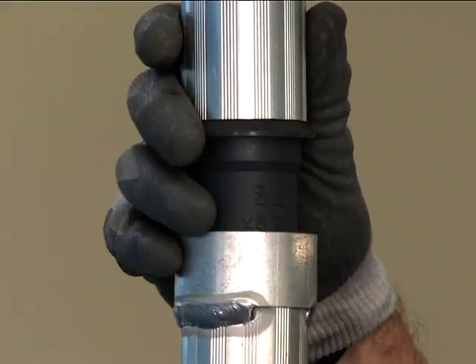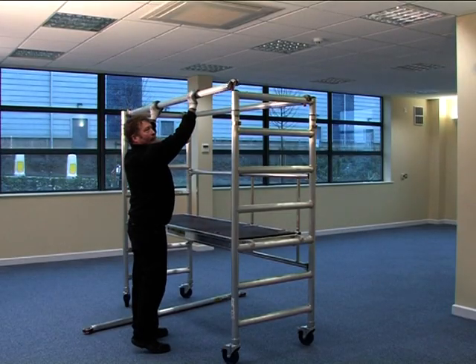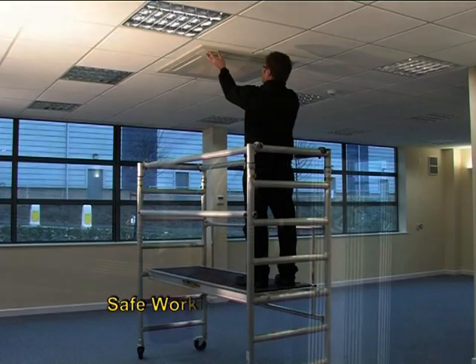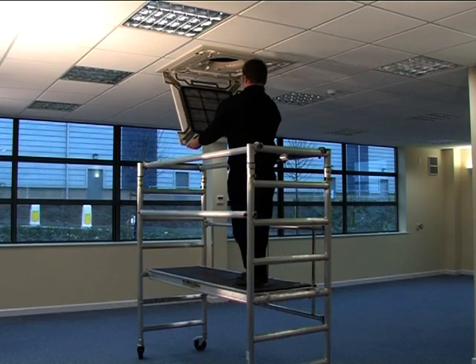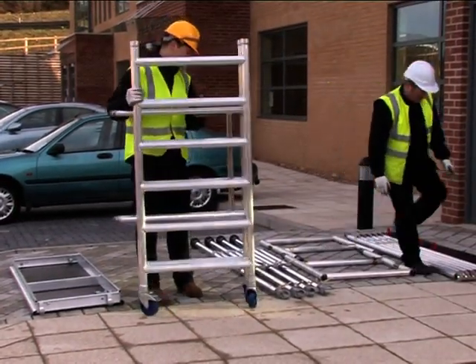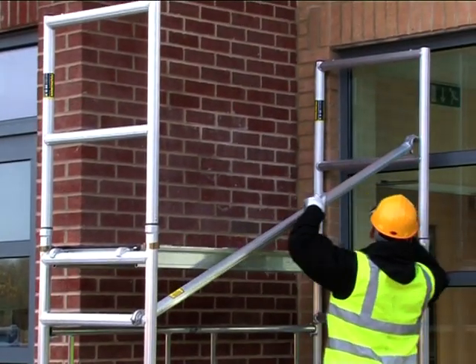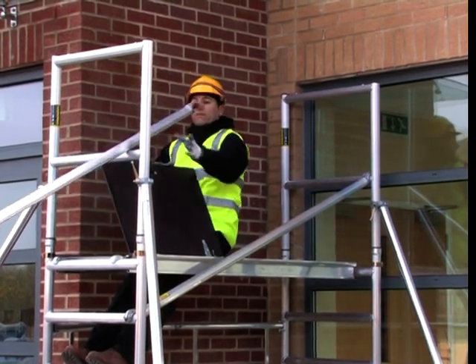The snap-click fittings ensure it can be easily erected to help you get the job done quickly. The Minimax tower system complies with the latest standards for safe access tower erection and can be built in trade use situations using the through the trap method, known as 3T.